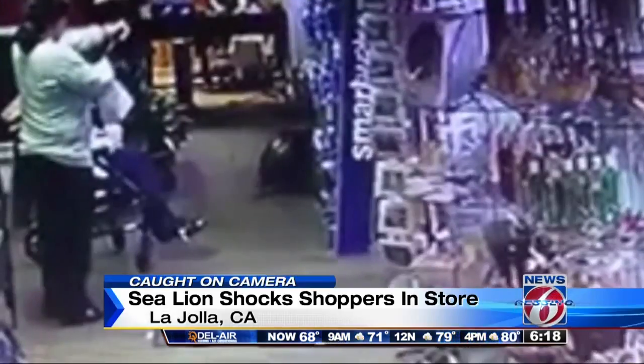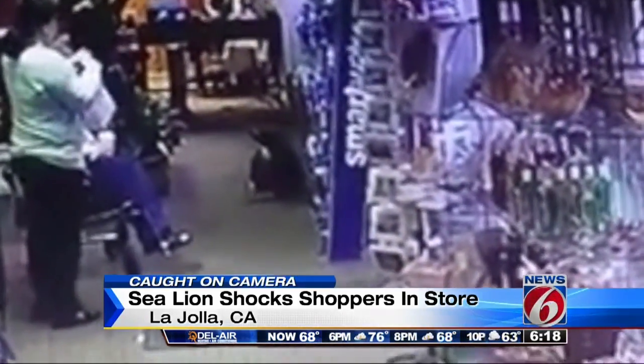Well, shoppers in one Southern California store received a visit from an unexpected guest. Yeah, take a look. Check this out. A sea lion showed up in the San Diego area store to do a little bit of shopping.